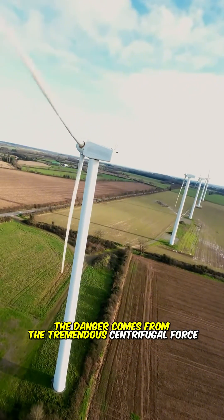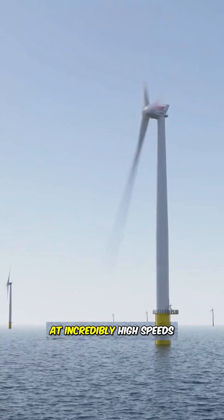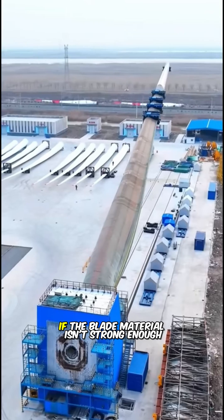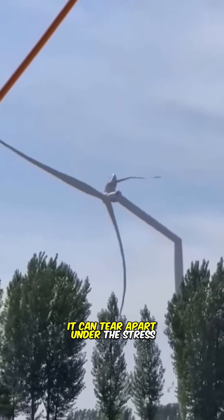The danger comes from the tremendous centrifugal force generated when the blade tips spin at incredibly high speeds. If the blade material isn't strong enough, it can tear apart under the stress.